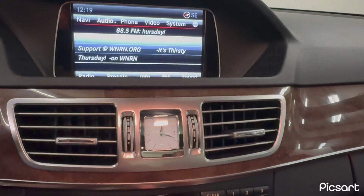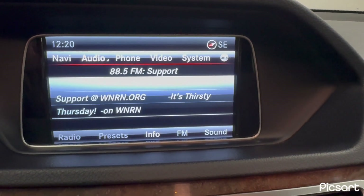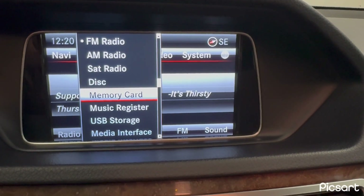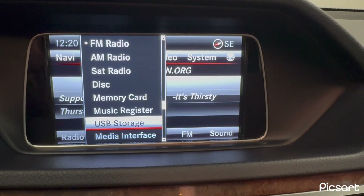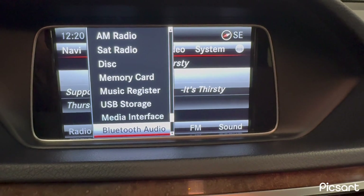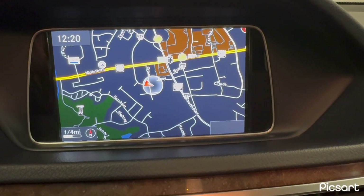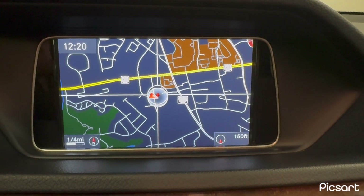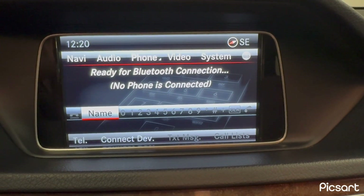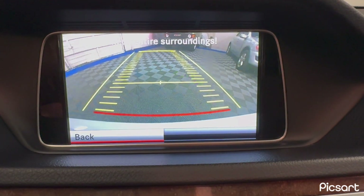This vehicle is equipped with satellite radio, Bluetooth, regular radio FM/AM, satellite radio, and Bluetooth audio. You still have a disc player — it does have a CD changer. You can put a memory card with your music, do it through USB, hook up any kind of media to it, or stream audio through your phone via Bluetooth. You do have navigation in this vehicle. You have Bluetooth telephone also, and it is equipped with a backup camera — once in reverse, the backup camera automatically comes up.